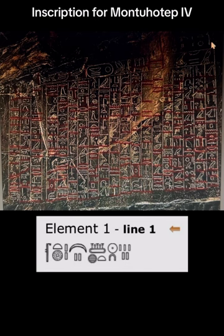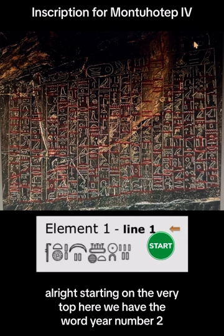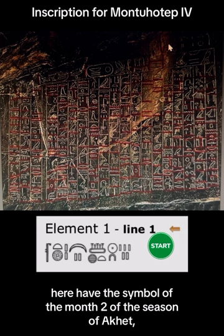Starting on the very top here, we have the word year, number two. Here we have the symbol of the month — two of the season of Ahet, which is the flooding season — and day 15 right over here.